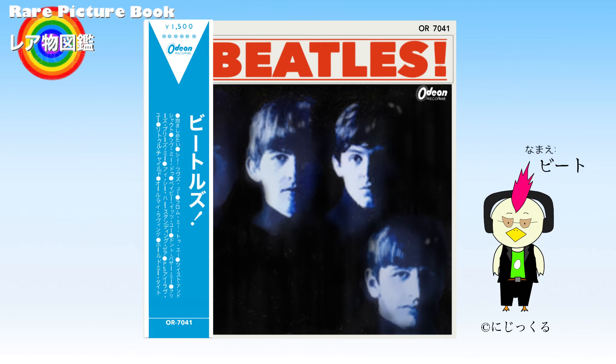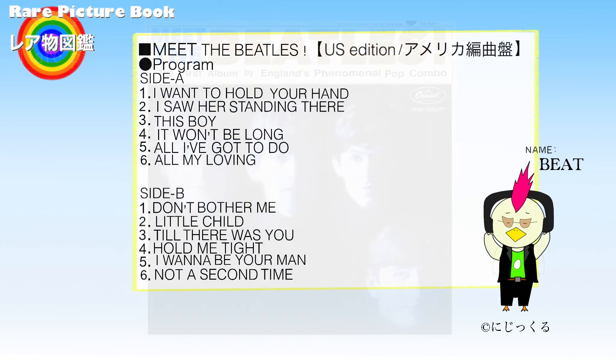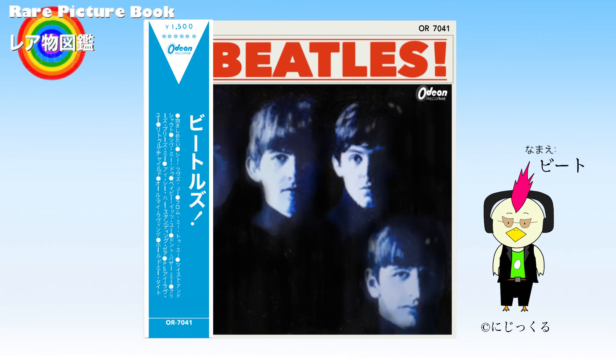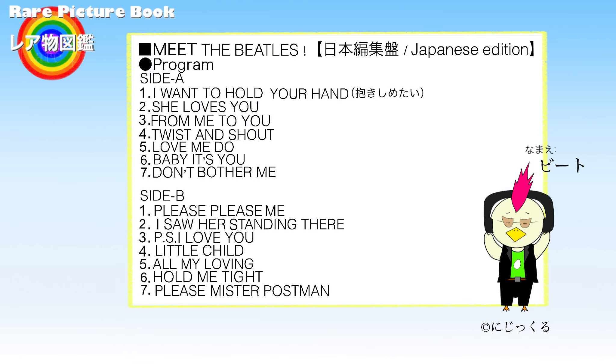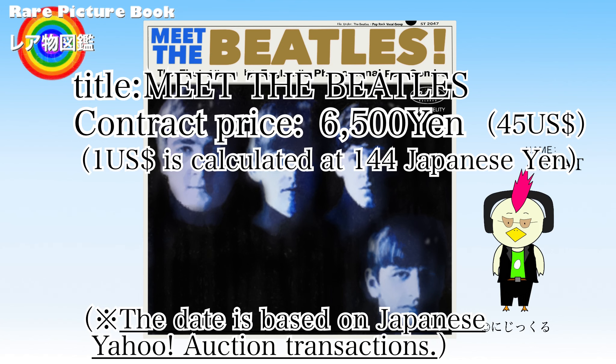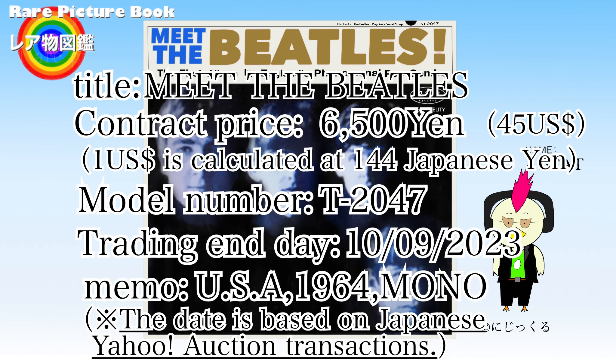Japanese records have the characteristic of coming with an obi. The US and Japanese versions have similar jacket designs, but the songs included are different. Among Beatles fans, this record is praised for its easy-to-understand compilation of early Beatles classics. The Capitol Records version, released in January 1964, is a popular record that has sold over 5 million copies in the United States alone.